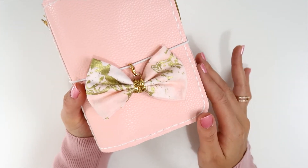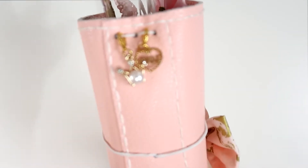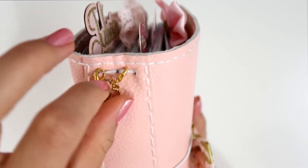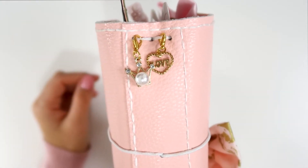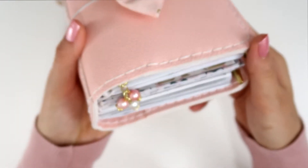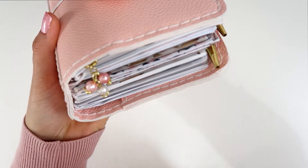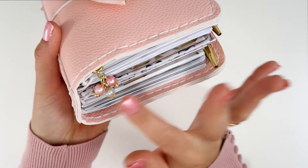On the spine I have these two adorable charms from Cherry Blossom Pink — I adore them, they are so cute and small. Here at the bottom I have this paper clip from Sweet Paper Bliss, one of my favorite purchases from her shop.